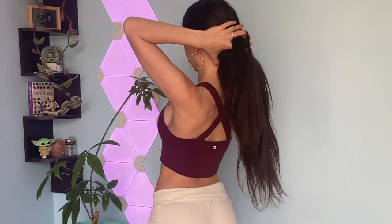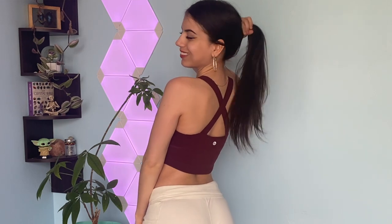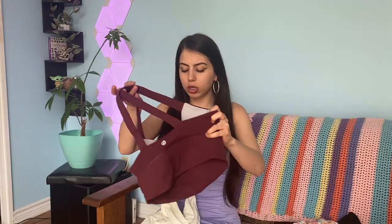This is a sports bra slash shirt that has so much support — it gives a nice lift so you don't have to wear a bra underneath, which I really like. It has a crisscross back and the straps are nice and thick so you actually feel supported. The shorts are white cute mini shorts; both sides have pockets for your keys, phone, wallet, and cards. I wear these to the gym, but on really hot days in Toronto they're also great to wear out.